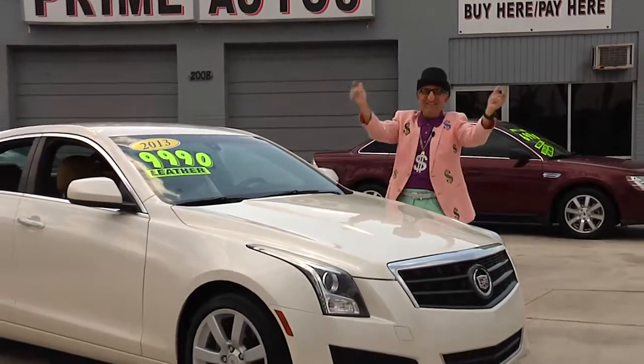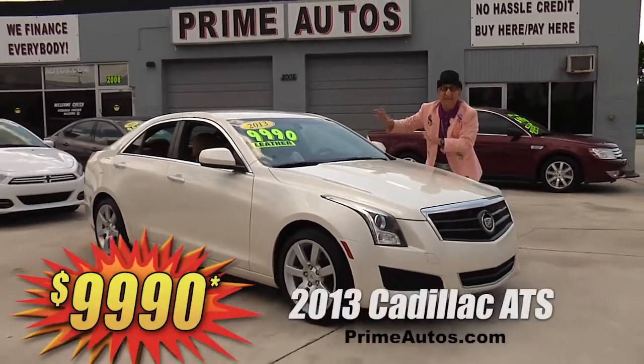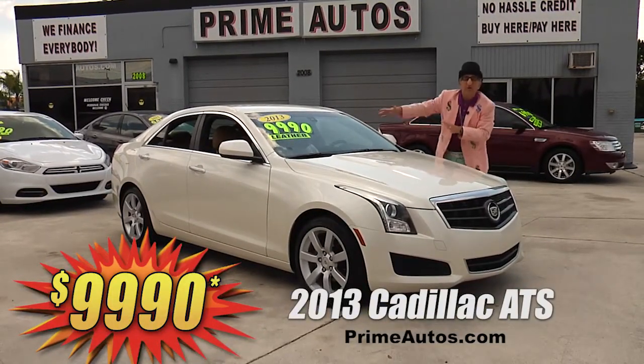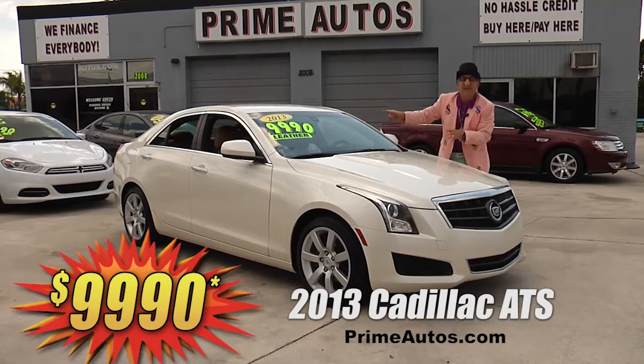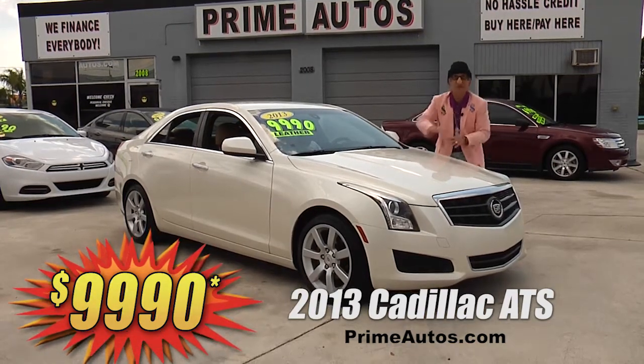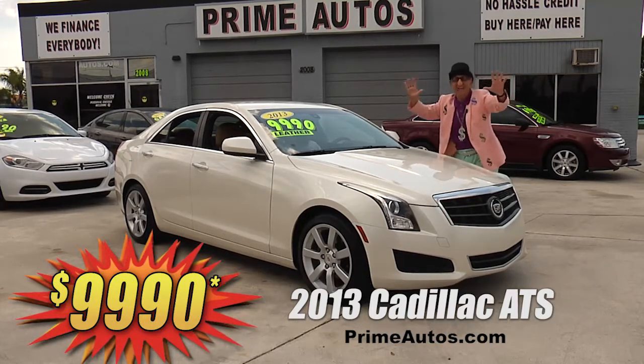The Deal Man says you have got to see this 2013 Cadillac ATS premium luxury sedan. It is loaded with pearl paint, rich leather, CD, satellite radio with Bluetooth, OnStar, push-button start, and all the amenities for only $9,990.